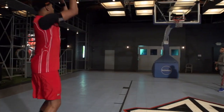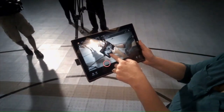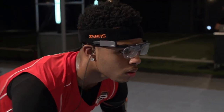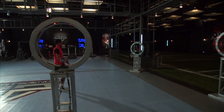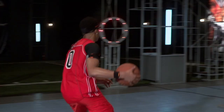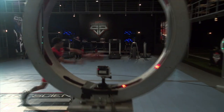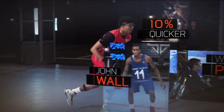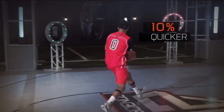To see the court through Russell's eyes, we wired him up with state-of-the-art eye-tracking technology. Eye-tracking data reveals that Russell can correctly identify a target in just 24 hundredths of a second — that's about 10% quicker than the fastest target recognition we've measured for any athlete in the Sports Science Lab.